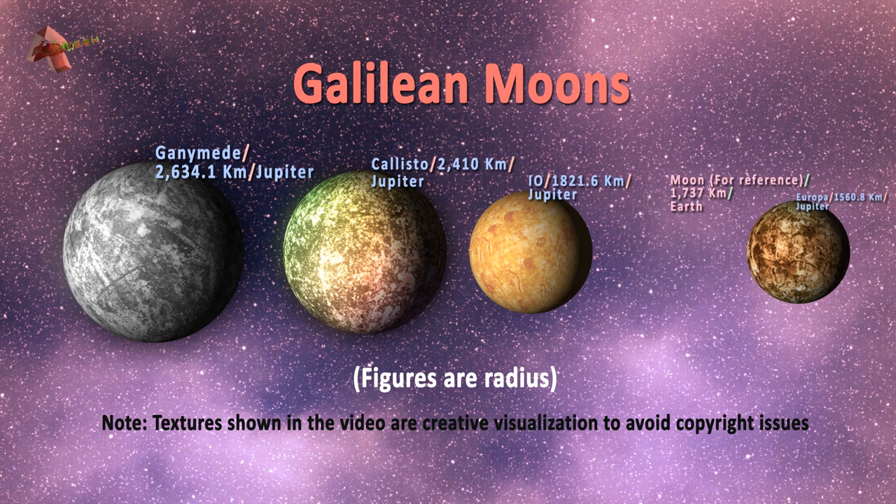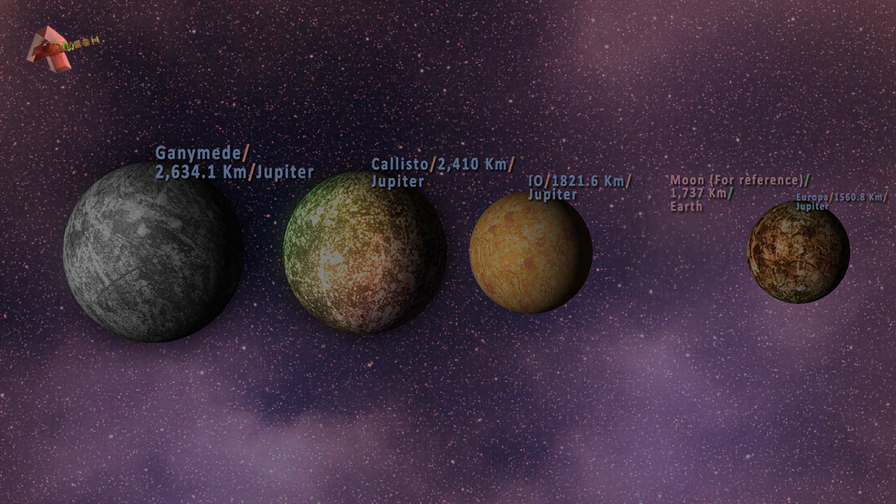Collectively, these 4 moons are called the Galilean moons for obvious reasons. At the time of recording this video, a whopping 79 moons have been discovered orbiting planet Jupiter.